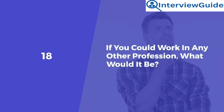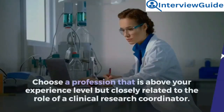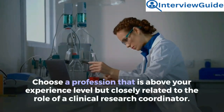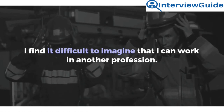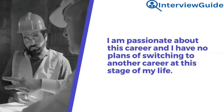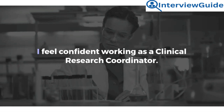Question 18: If you could work in any other profession, what would it be? The interviewer wants to get insights into what interests you. Choose a profession above your experience level but closely related to the role of a clinical research coordinator. Sample answer: I find it difficult to imagine working in another profession. I am passionate about this career and have no plans of switching at this stage of my life. I feel confident working as a clinical research coordinator.